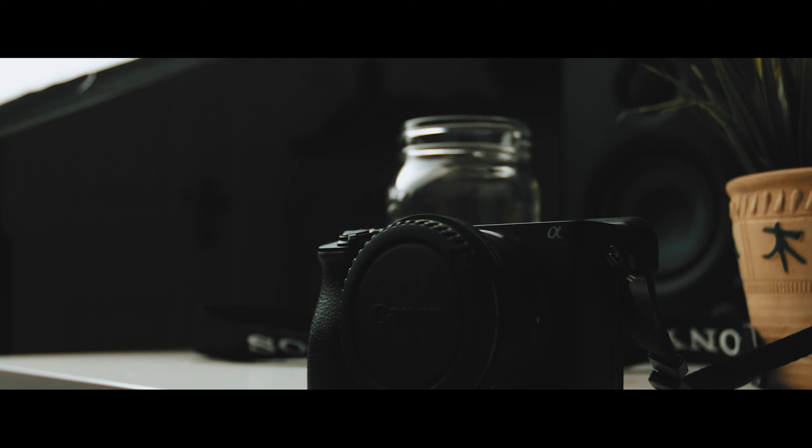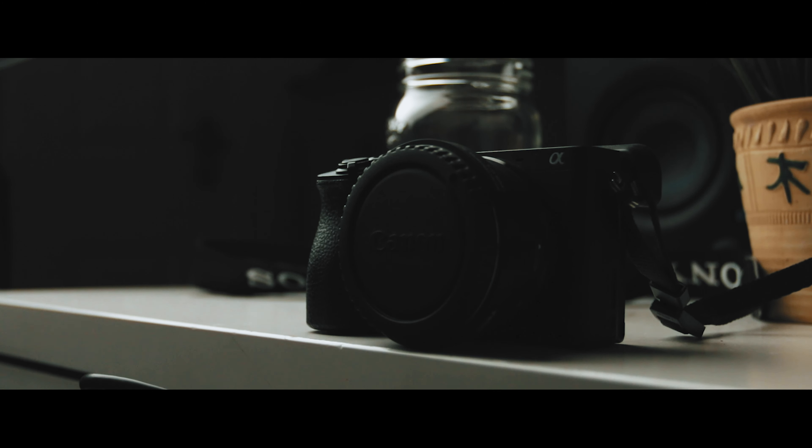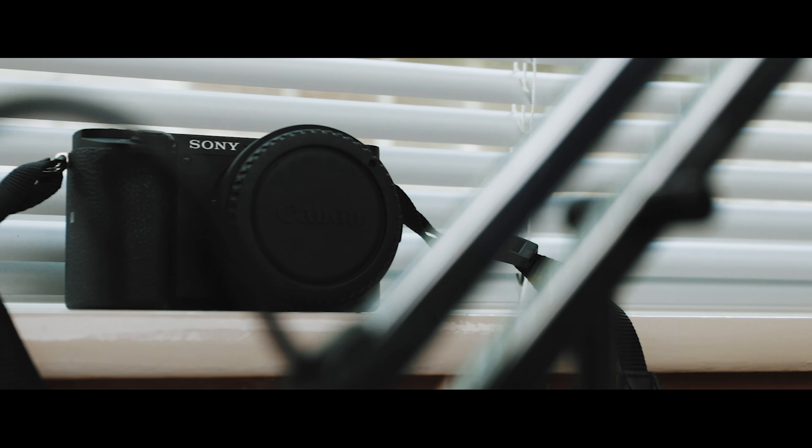Before we get into this video, I do want to quickly say that this review will be tackled almost entirely from a video perspective. I do occasionally do stills on this camera, but I have mostly been using it for video. First of all, design.